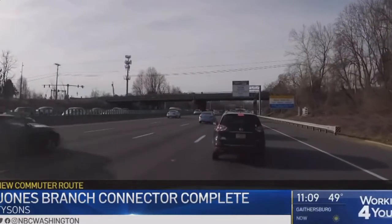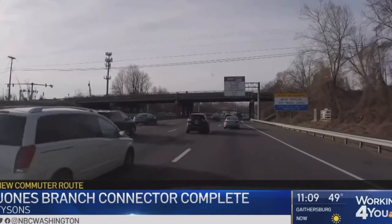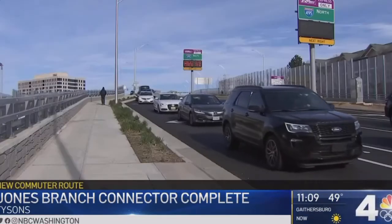Crossing the beltway into Tysons can be slow going, but commuters of all types now have one more option: the Jones Branch connector. It saves time — my commute's been shaved by at least 20 minutes a day each way, and it's great to be back with my family.